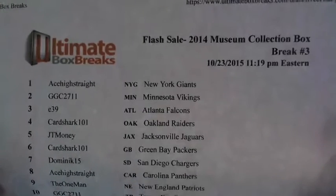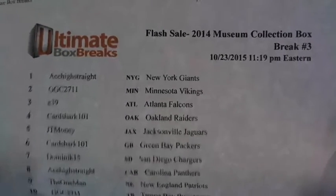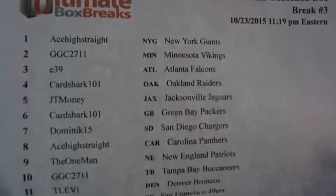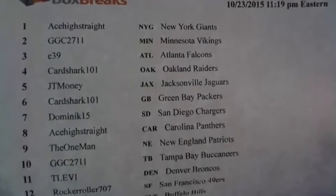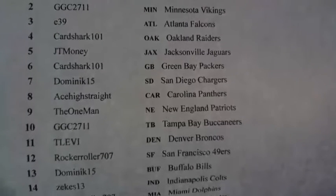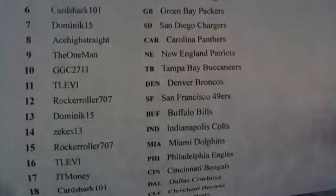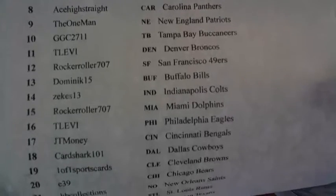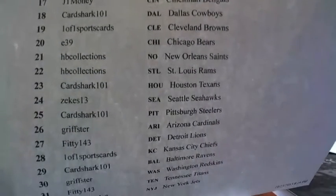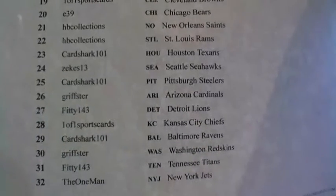eBay auction and you're going to get $10 more. Absolutely. E39 knows the drill. So you've got 2014 Museum Collection Box Break number three. 1119. Ace High. GGC rolling around. E39 Card Shark probably in the hot tub popping bubbly like he does. JT Money. You've got Dominic The One Man. T Levi. Rock and Roller. Zeke's. Fiddy rolling around.